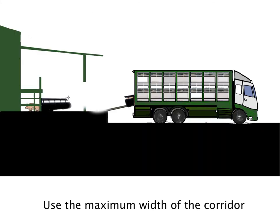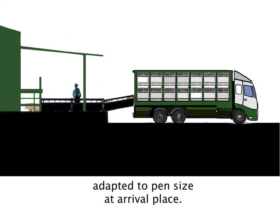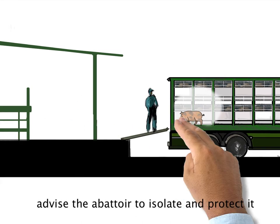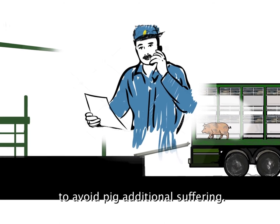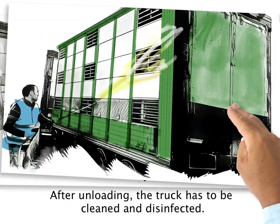Use the maximum width of the corridor for unloading pigs in batches adapted to pen size at the arrival place. If a pig is unfit at arrival, advise the abattoir to isolate and protect it to avoid additional suffering. After unloading, the truck has to be cleaned and disinfected.